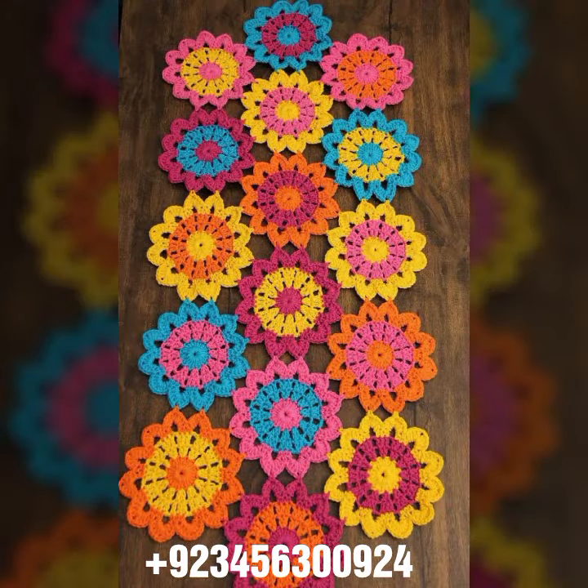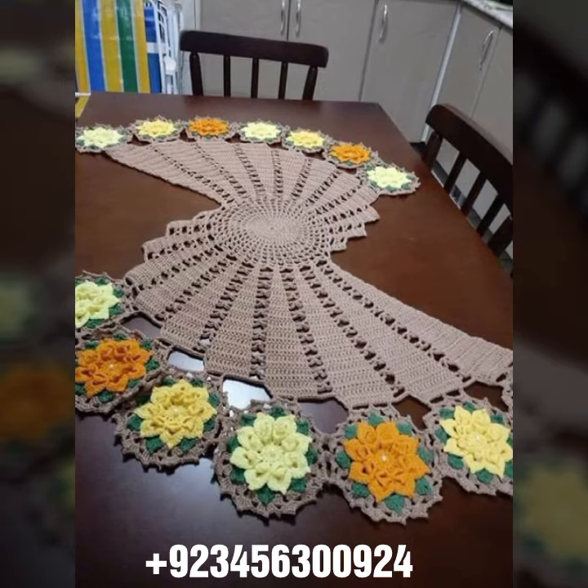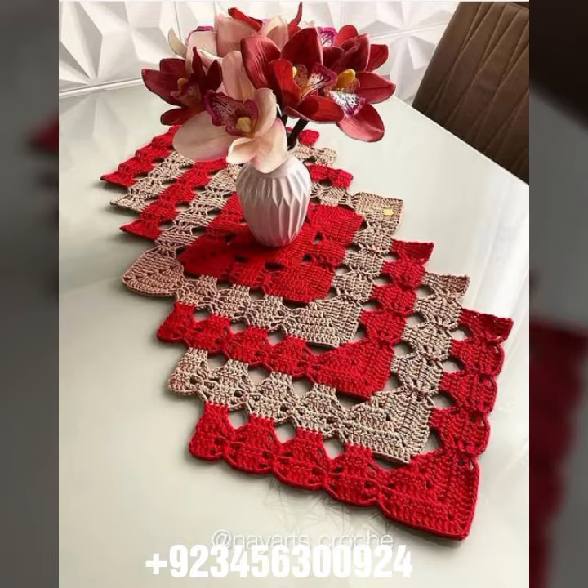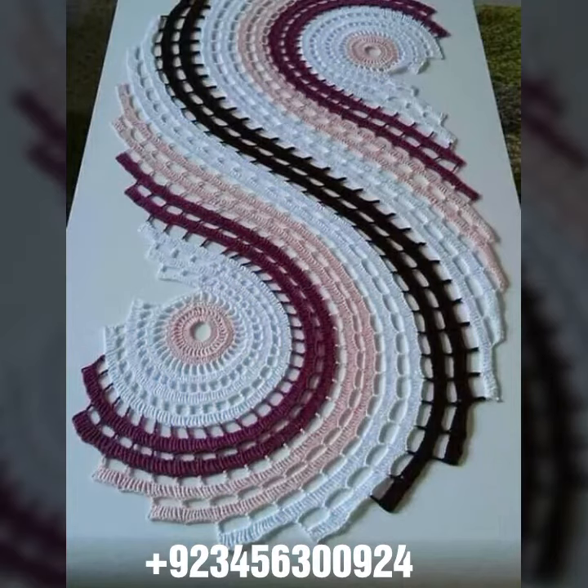We also offer crochet women's jewelry like necklace design, earring design, bracelet design, and feed jewelry. Also women's anklet design and baby anklet design. I always try to bring useful videos and useful content for you.